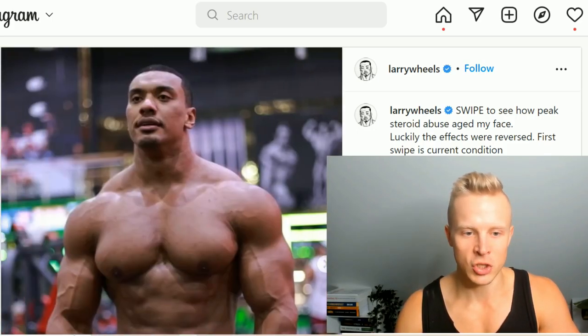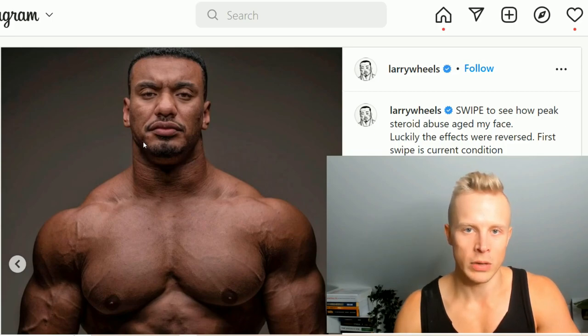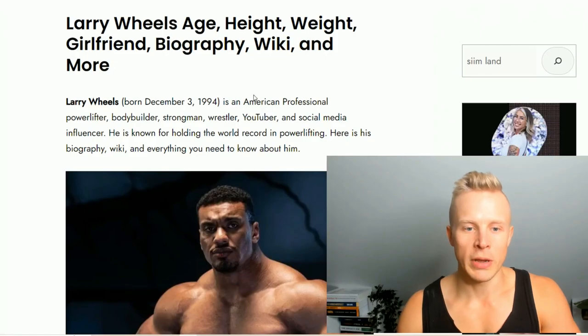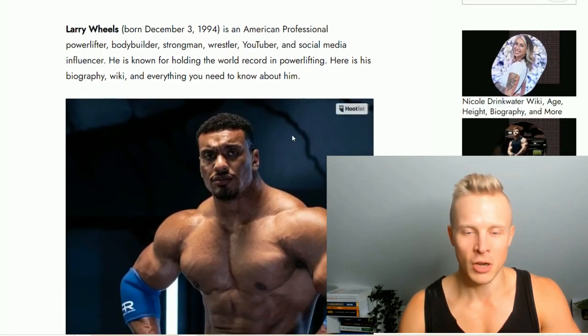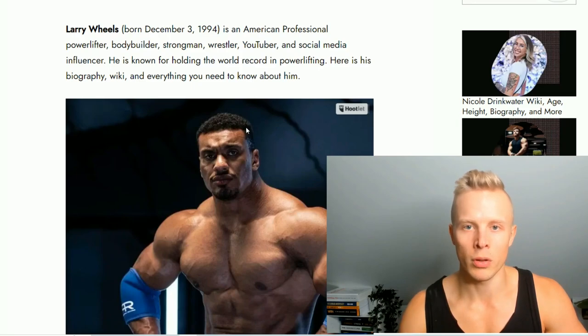I think most of this change comes from the water retention that performance-enhancing drugs cause. Different kinds of steroids and PEDs make you retain water in the face, look puffier, and age faster due to the increased testosterone and androgens you experience. It's also pretty crazy because Larry Wheels is actually younger than me — we're both born in 1994, he's only about three months younger — but he looks significantly older than me, and a lot of that has to do with the steroids and the elevated androgens.